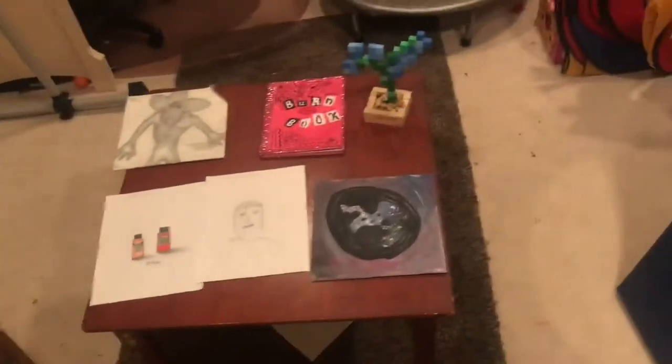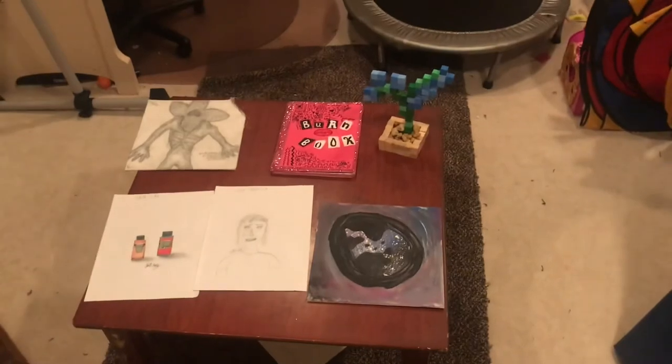My name is Kylie Cooley and thank you so much for watching my art submissions video. Bye!